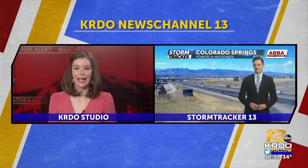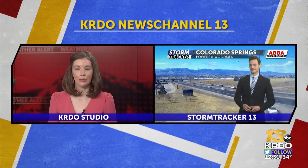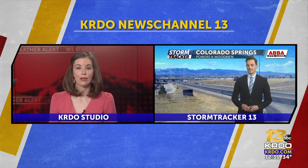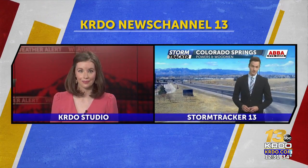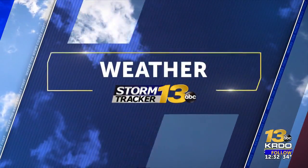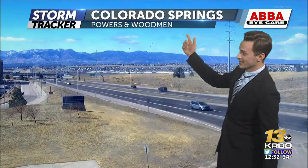Storm tracker 13 meteorologist Andy Stein joins us right now. The winds have really picked up and it's going to be just a few hours until we start to see some of those flakes. We have to love that Colorado sunshine right — melting the snow a day later, and we may even be talking about some sunshine as we get into Thursday afternoon and Friday, which is going to help melt some of that snow we're expecting.